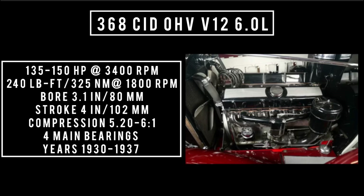1935 saw a power bump, pushing power from 135 horsepower up to 150 horsepower, courtesy of a compression bump. Compression was now 6 to 1.